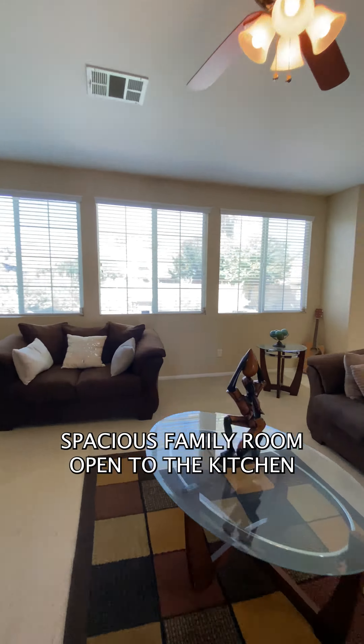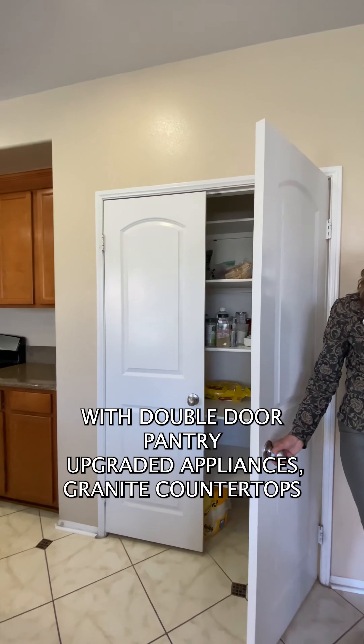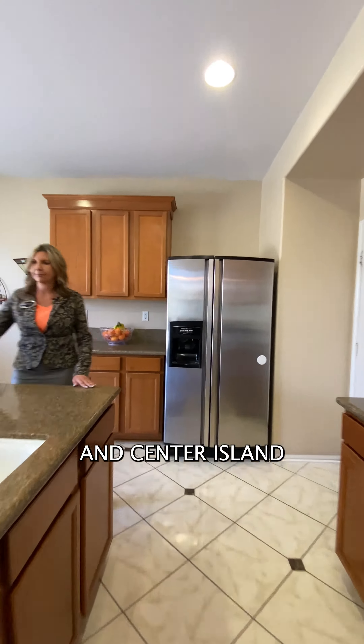Spacious family room open to the kitchen, with a double door pantry, upgraded appliances, granite countertops, and a center island.